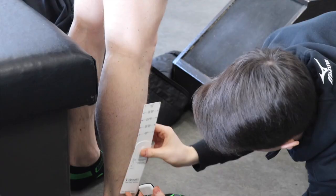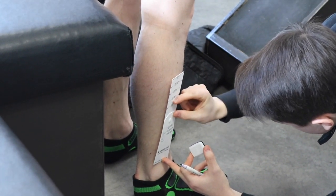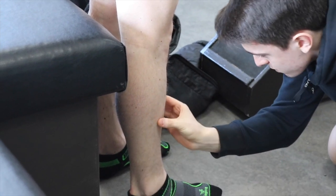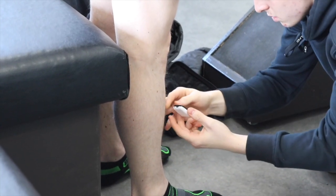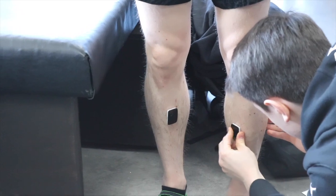Here he's putting the sensors on my shins — you put them on the flat part of the bone on both legs. Essentially they're hooked up to the iPad which then measures the different variables to do with your stride and your gait. He's making sure they're completely level with each other so the readings are as accurate as possible.